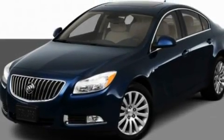This is a 2011 Buick Regal. It features a four-cylinder engine and an automatic transmission.